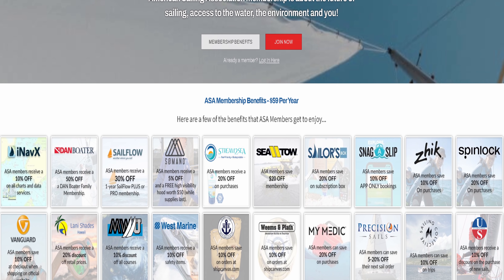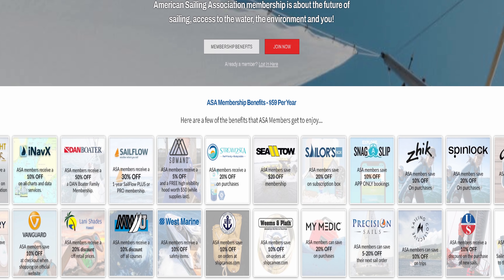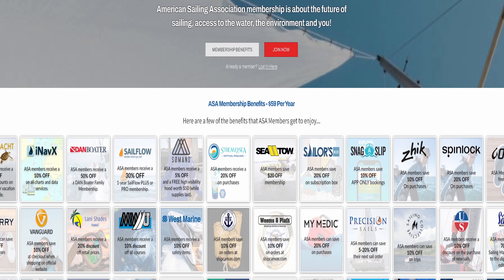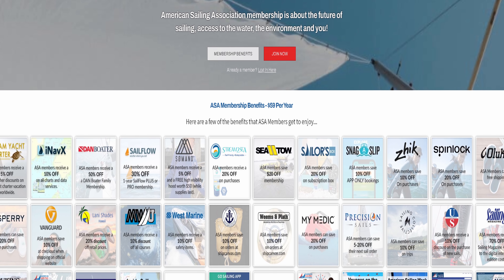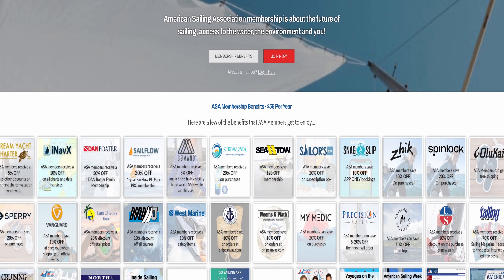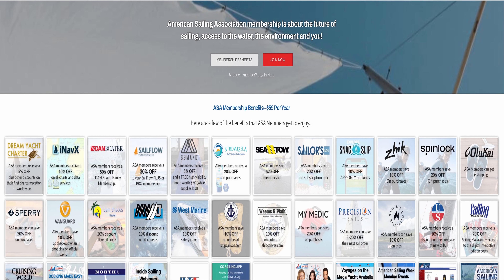I do want to take a quick second — I have a discount code to the American Sailing Association membership. There are several discounts available once you become an ASA member. The discount code is linked below. You save $10 and can instantly make that right back — SeaTow membership gets you $20 off. Let me know in the comments if you're an ASA member, and if not, go become a member and let me know below.